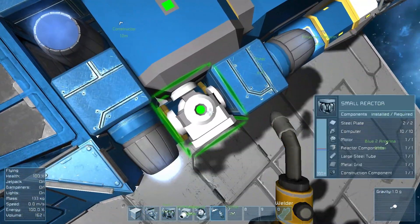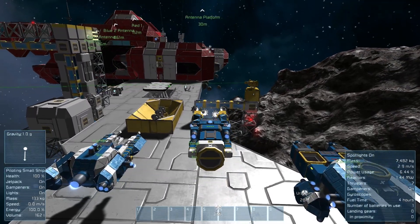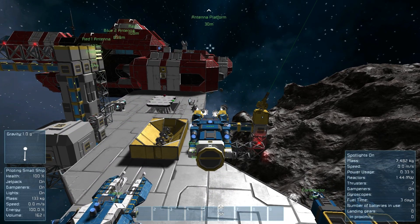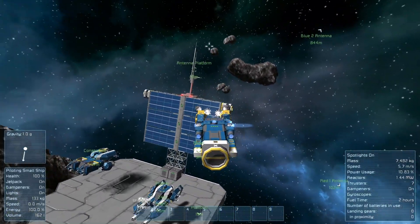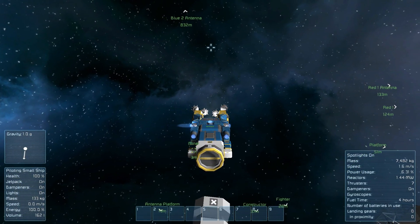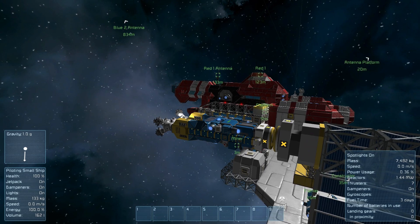In this newer update, ships are modified with batteries. I'll get inside and go to reactors and turn them off. Now they're off and I've still got power. In the lower right-hand corner where it normally shows fuel time, it says 'fuel time: two days' and 'number of batteries in use: one.' That's the one battery on top — I'm not using any uranium, just running on battery power. For a large grid it takes about 15 minutes to do a full charge depending on power input.